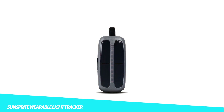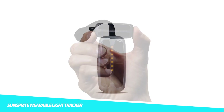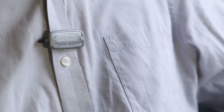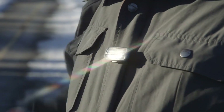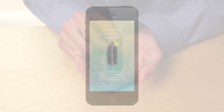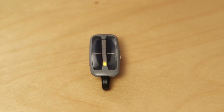Keep your skin as protected as can be with the SunSprite Wearable Light Tracker. Designed and developed in part by a Harvard doctor, this incredible device is able to track both bright light exposure as well as UV intensity, as studies have shown that increased light can profoundly improve your overall health. Syncing with the iOS or Android app on your smartphone, the SunSprite Light Tracker effortlessly records the time spent in these conditions, and the app enables you to keep track of your progress in real time.